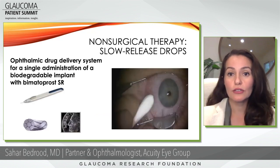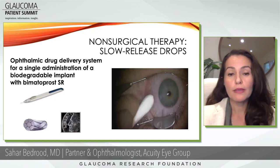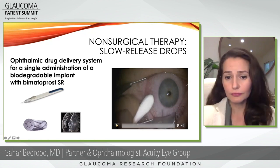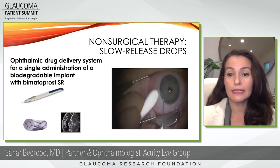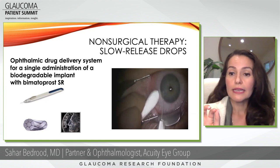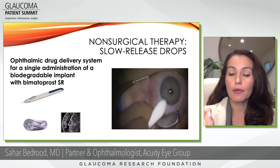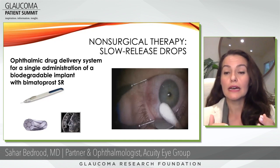Here's an example of that slow-release implant — the Bimatoprost SR. Maybe you've heard of bimatoprost or Lumigan; it's an eye drop that is placed on this pellet. I have a video showing the placement. It takes less than 30 seconds: I stabilize the eye, place the injector into the eye, press down on the actuator button, and the implant comes out. You can see that white small implant right there, then you stop and move on — it's done in the office or the OR.